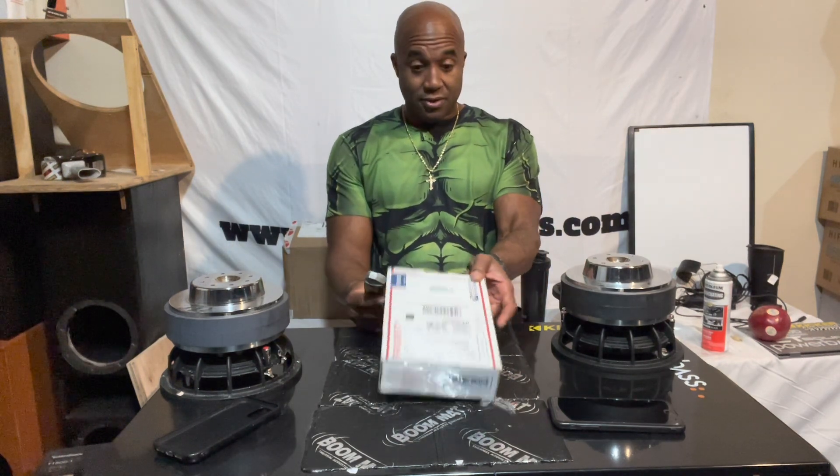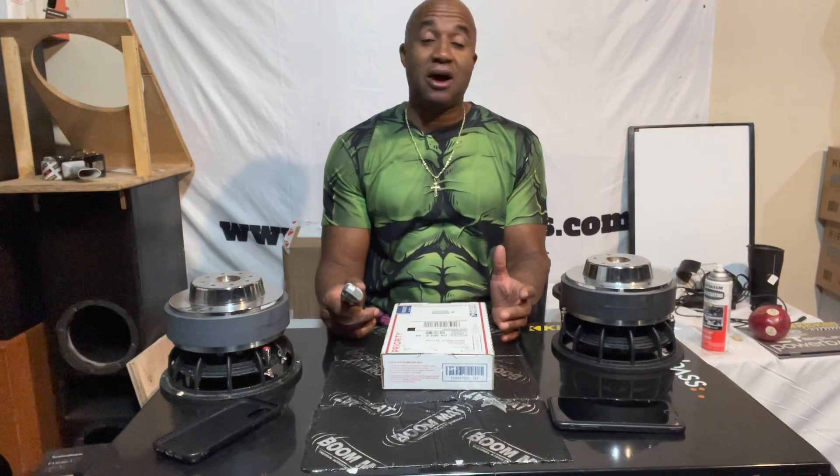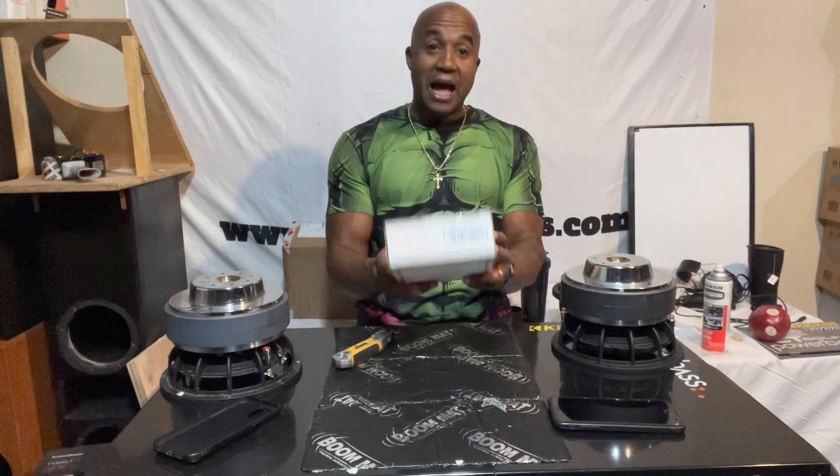To answer a question that some of you have — what does it meter? I bought a meter from Sound Solutions; they finally got them back in stock. I don't know how long that's going to last, but I got mine.